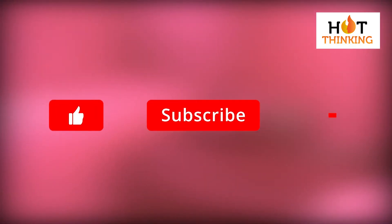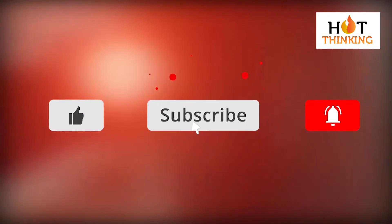Before we begin with the video, make sure to subscribe to our channel for more exciting videos.